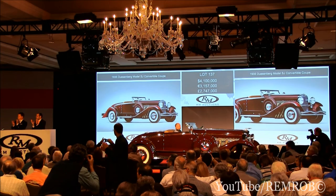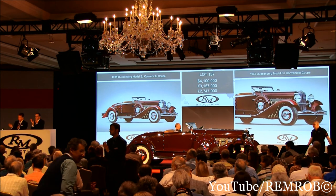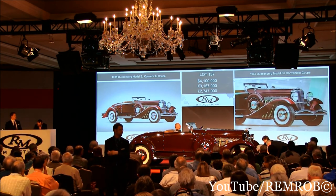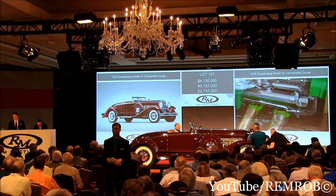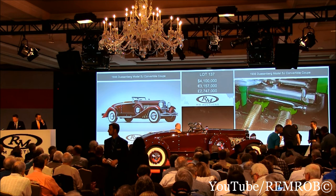It's sold! Thank you very much. Fantastic car. Absolutely fantastic.